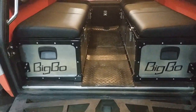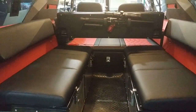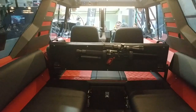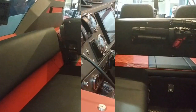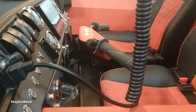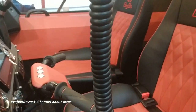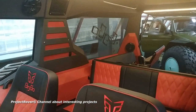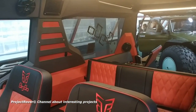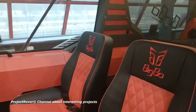But, unlike many competitors, an automatic transmission is already included in the basic package. The 128-horsepower BigBo diesel engine and automatic transmission are borrowed from the Hyundai Accent passenger car. The body is made of aluminum and plastic. It has two rows of seats deployed in the direction of travel. By the way, the interior trim is chic, like an expensive limousine.